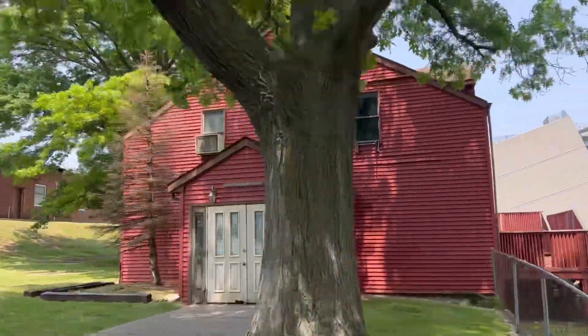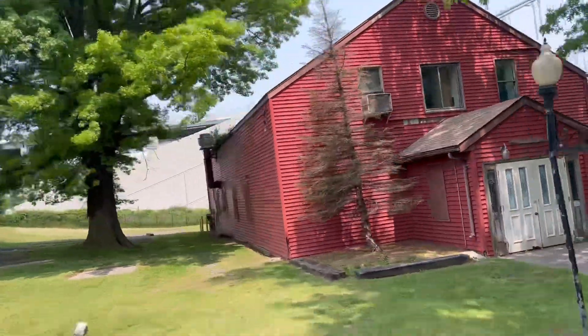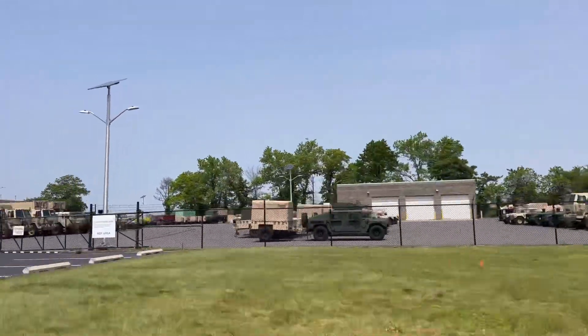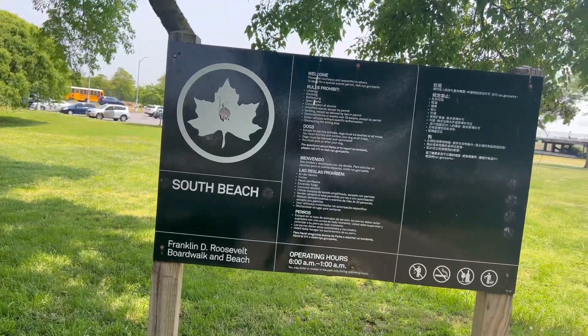This red building actually used to be a horse stable, which must have been really cool — to see horses walking around right at the foot of the Verrazano Bridge. And then of course you have your typical military base things: all kinds of army vehicles and everything.